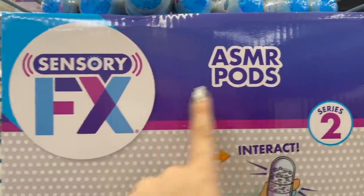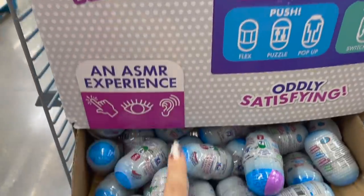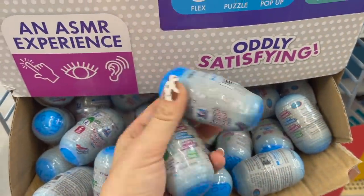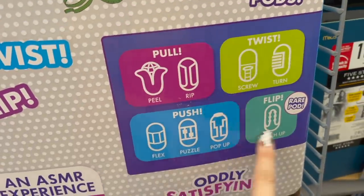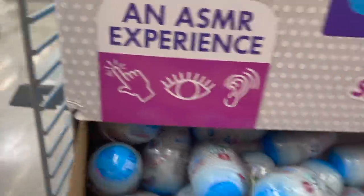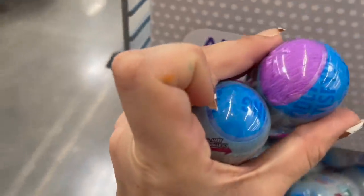I found these ASMR pods and I think we're going to test some of these out. I think these are the different colors — I found a purple and a blue. I don't think I see any other colors, so we will test these out.